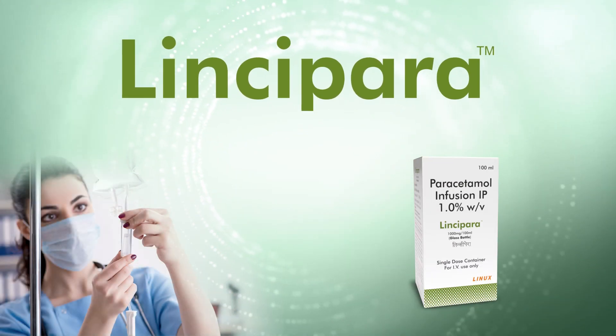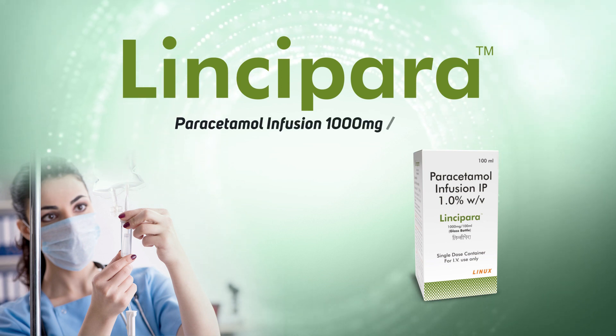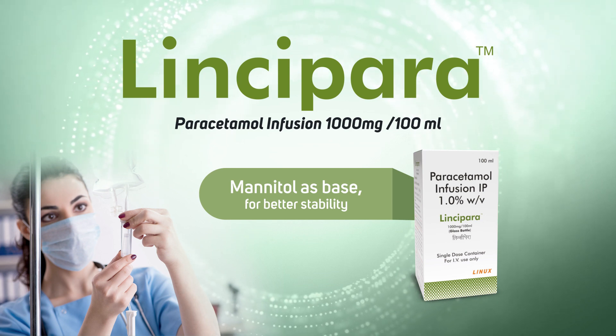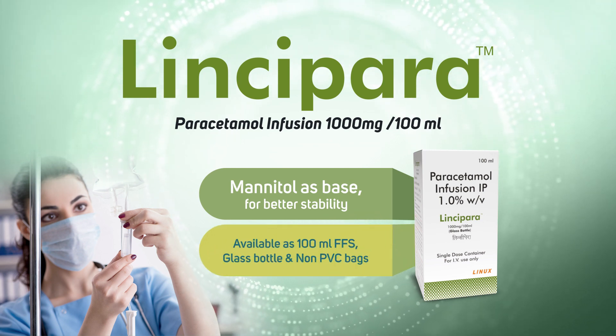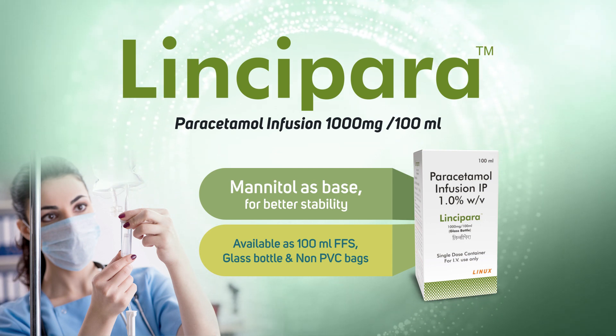Linsipara — Paracetamol infusion 1000mg per 100ml, with mannitol as base for better stability. Available as 100ml FFS glass bottle and non-PVC bags.